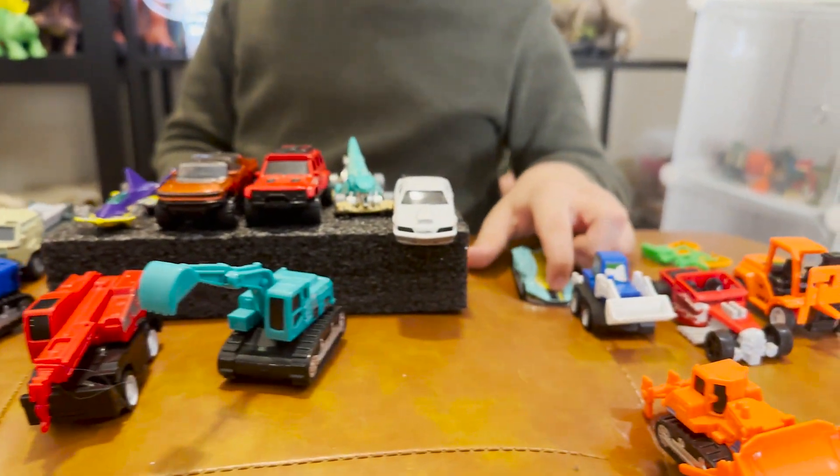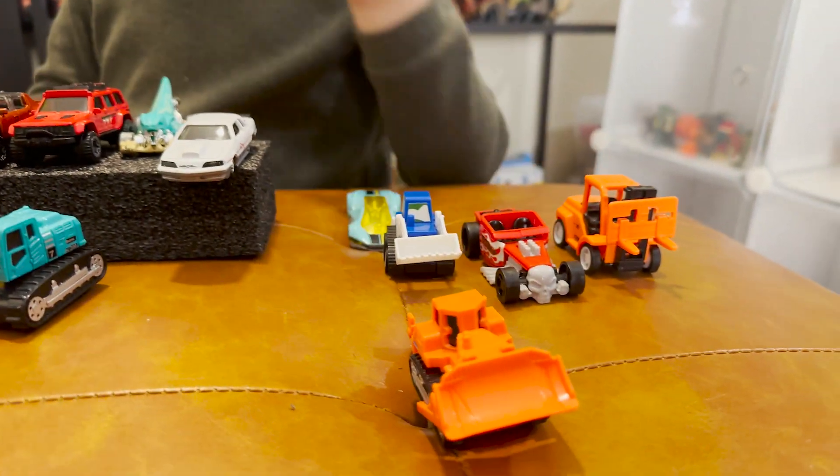That's it! Let me just show you all the cars one more time.